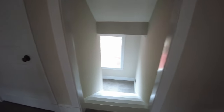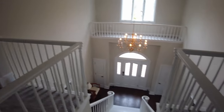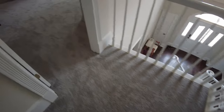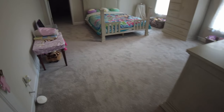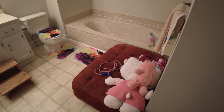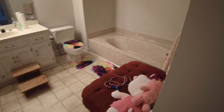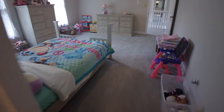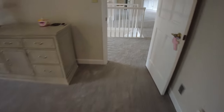Coming up the front stairs to the top, we get to the four kids' rooms. Here is the bedroom of our youngest — it's a pretty big room. Every room has its own bathroom and closet.